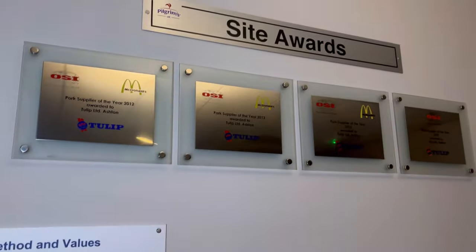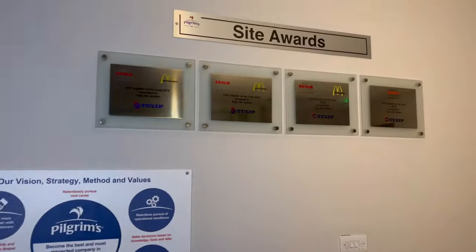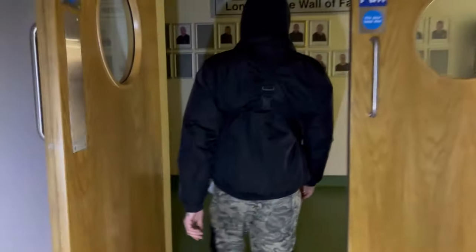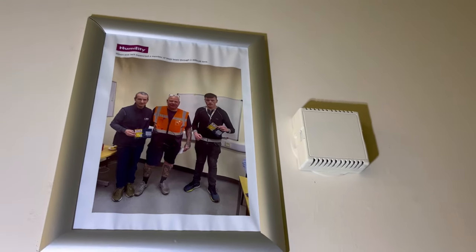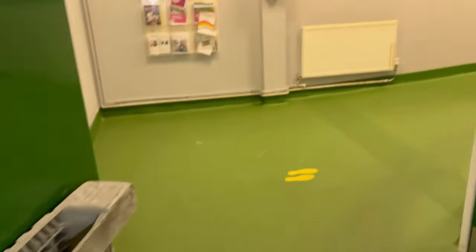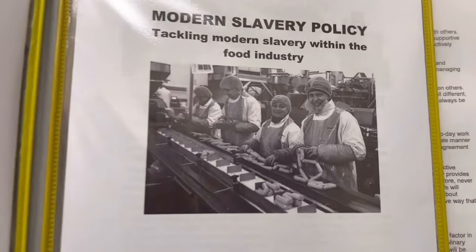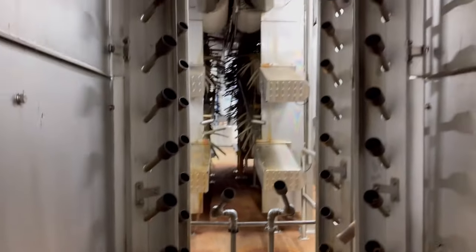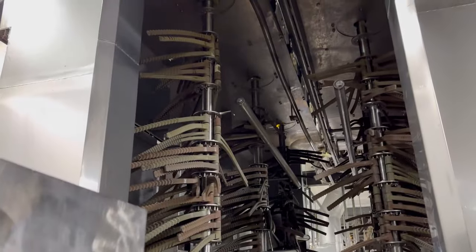Awards from 2012, 2013, 2016 and 2018. Site awards for McDonald's — never eating a McDonald's again. Look at all these pictures. Making the sausages. We'll come back to this machine — this has burnt all the hairs. This is basically giving them a quick blast to burn off the hairs.